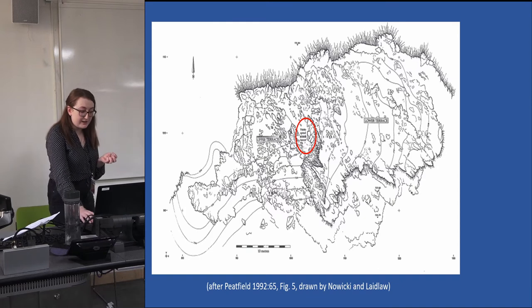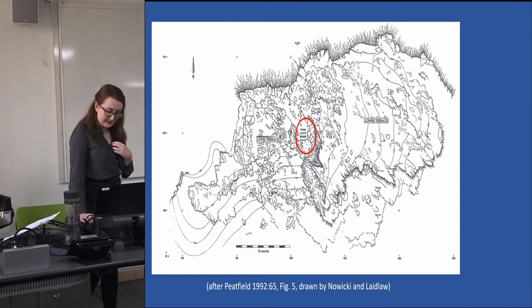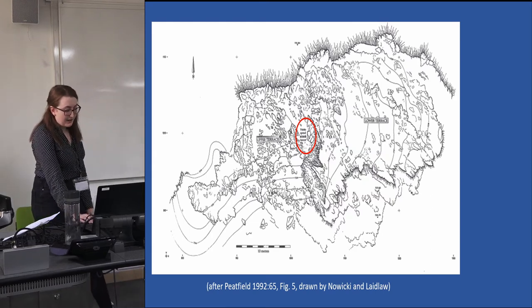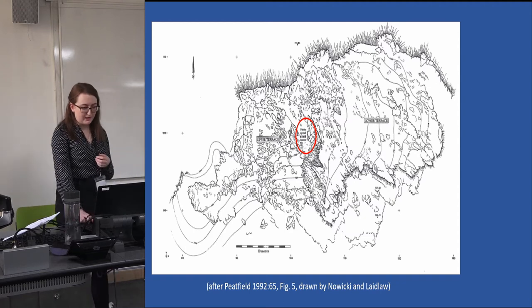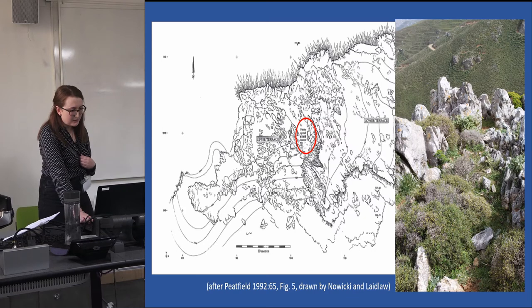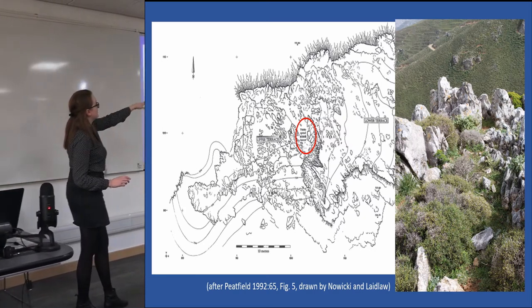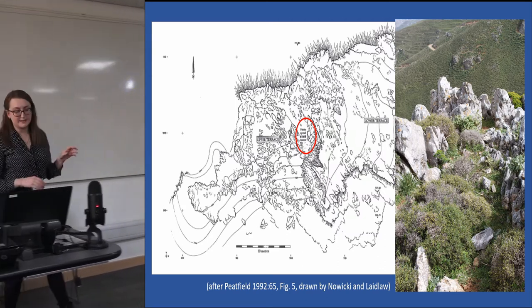The excavation of a relatively large concentration of potsherds and clay figurines in the same area led to its identification by excavators as the main liturgical part of the sanctuary. As you can see, it is enclosed by the natural topography, separating both the upper and lower terraces.